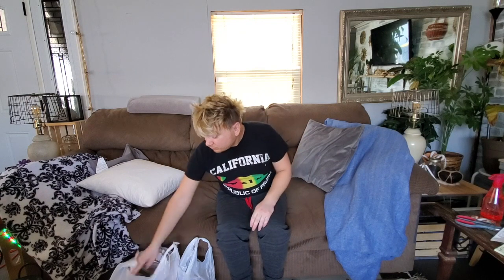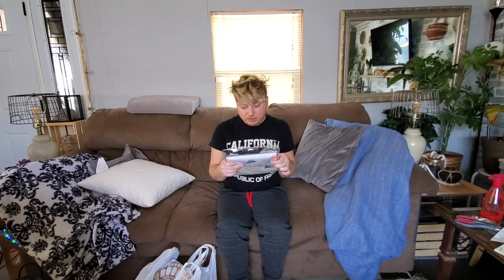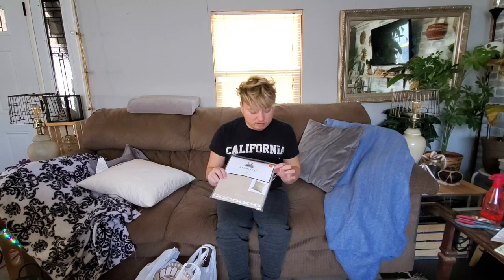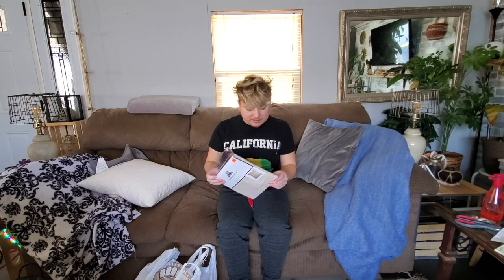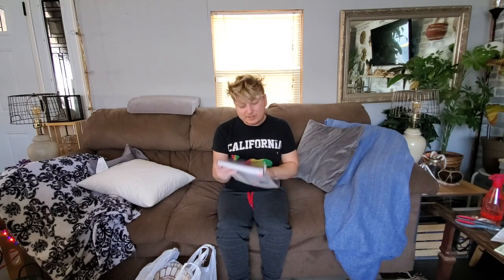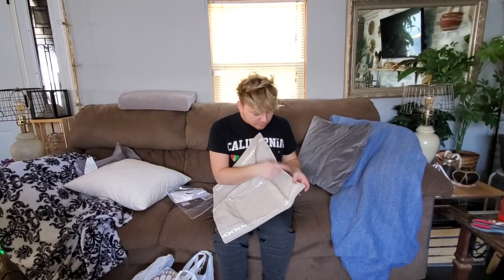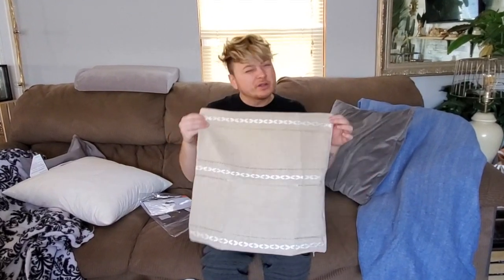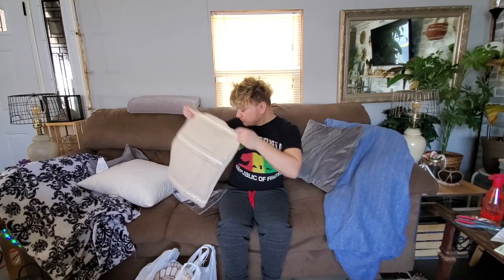I'm gonna start today's video with the pillow covers I found on clearance — I could not believe it. This one is an 18 inch by 18 inch pillow cover and it was only $1.99 on clearance; normally it was $7.99. Even with a 40% off coupon it still would have been around three dollars. I got this really pretty pillowcase — it's like a tan color with a pretty lace design. I think I might give it a little bit of a makeover.